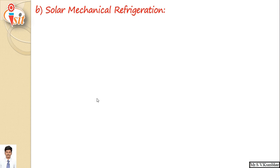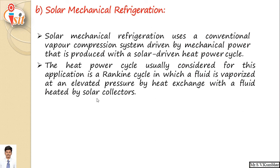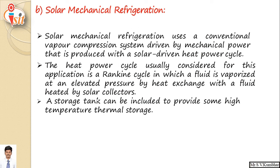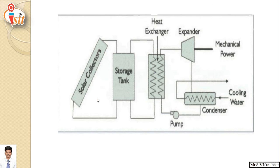The second type is solar mechanical refrigeration. Solar mechanical refrigeration uses a conventional vapor compression system driven by mechanical power produced with a solar driven heat power cycle. The heat power cycle usually considered for this application is the Rankine cycle, in which a fluid is vaporized at elevated pressure by a heat exchanger with a fluid heated by a solar collector. Solar collectors collect solar radiation in the form of heat, and this heated fluid is stored in a storage tank.